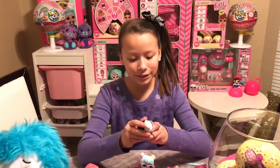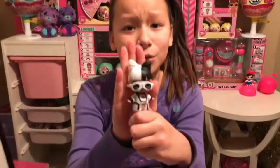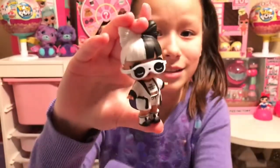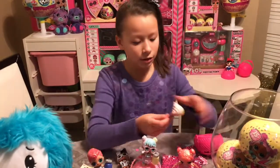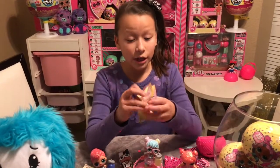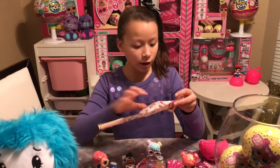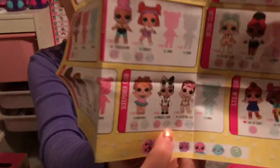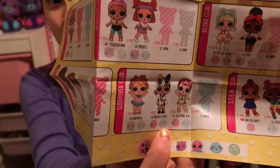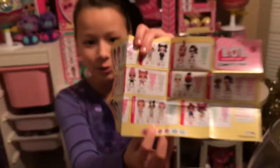Let's see her all put together — she's so cute! There she is, Snuggle Babe. Here's our little checklist that it comes with. She's part of the Sleepover Club. She cries and she has color change — that'll be very fun to do later.